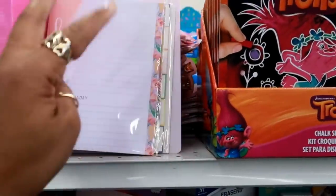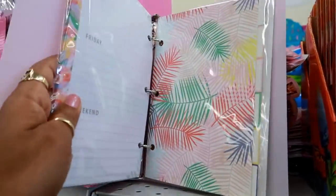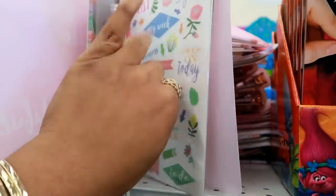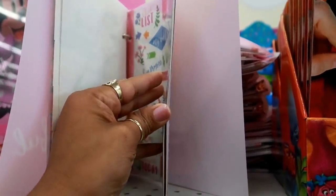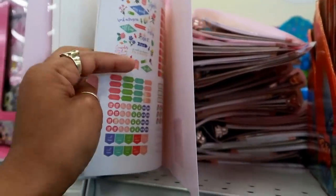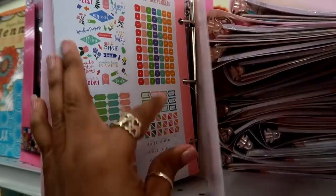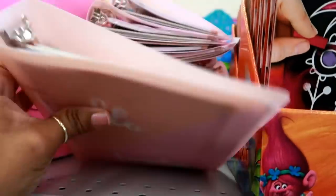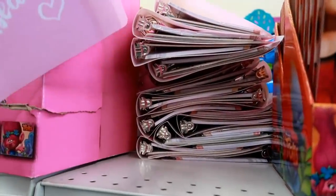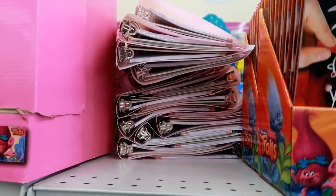Oh look at this — it's a deluxe planner for $2.99 in a little three-ring binder. It comes with papers, dividers, and a sticker book kind of like what you find at Target. You get all of that for $2.99 — that's kind of cute for a beginner. I'm not going to pull the others out because I have a feeling everything will fall.